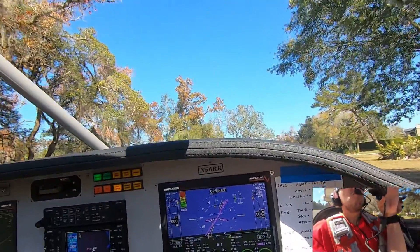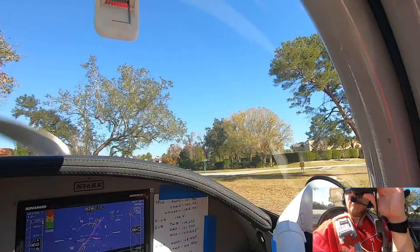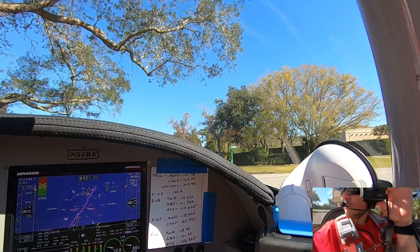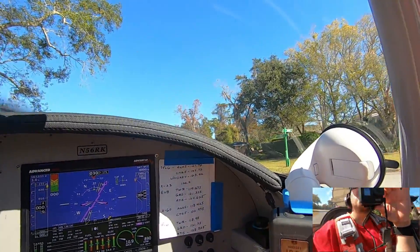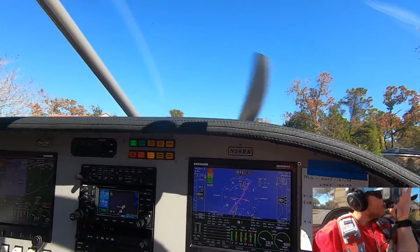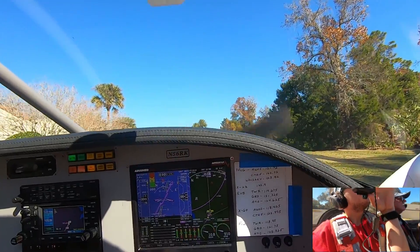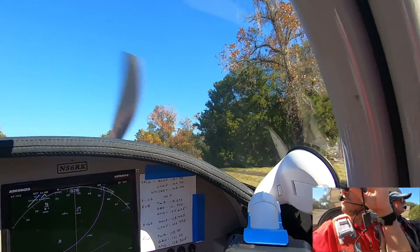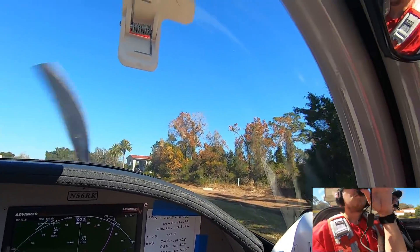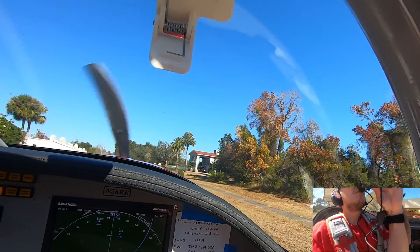That was ugly. This airplane's really hard to land — the gear is so springy. If you just have a little bit of... man, it's fast. I'll figure it out. I think one lot belongs to that house, and that lot belongs to... who's compound is that?